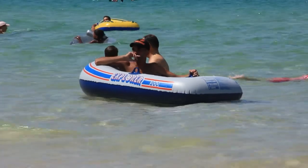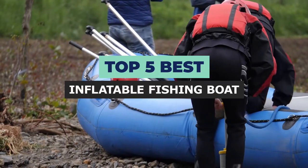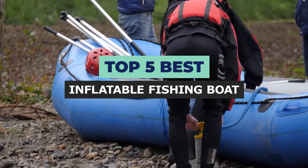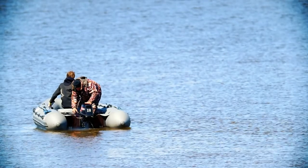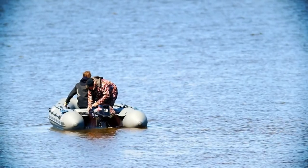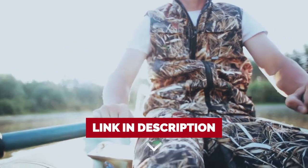Hi, welcome to Outdoor Wrecks. In today's video, we are going to check out the top 5 best inflatable fishing boats. After extensive research and testing, we have established a variety of options for the needs and preferences of different types of users. If you want to know the availability and updated price of these products, then check out the links in the description below.